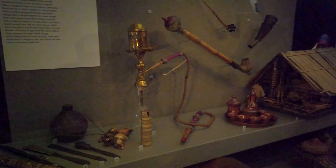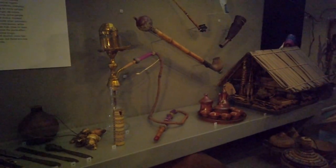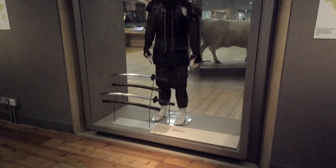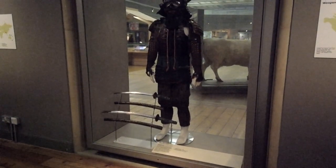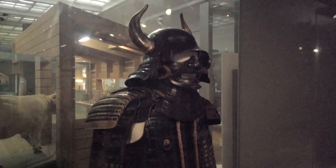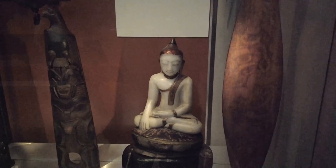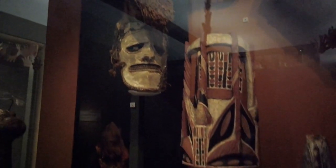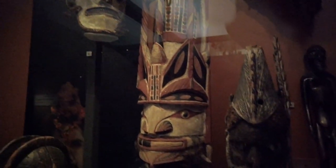In the World Culture Gallery you will find a colourful variety of objects from around the globe. The samurai warrior with his deadly swords presents a fearful figure. Other more peaceful items bring the heartbeat down again, only for these scary tribal totems to leap out at you.